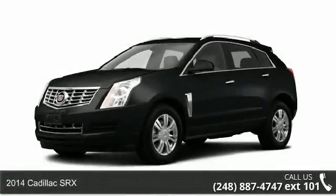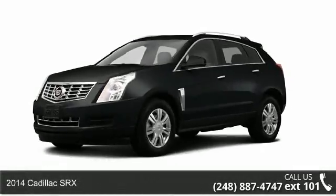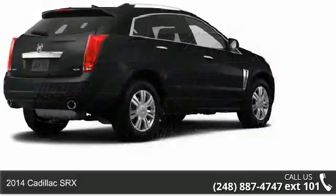Step into the 2014 Cadillac SRX. Don't miss this great deal on a luxury vehicle.